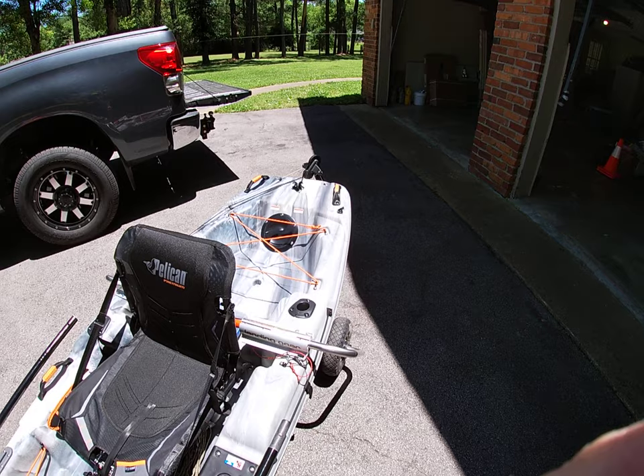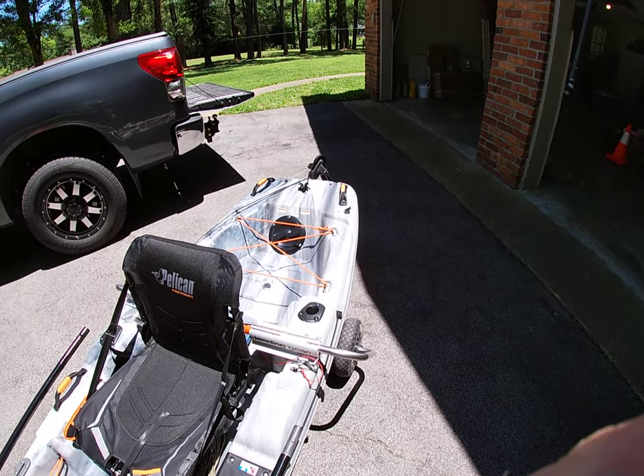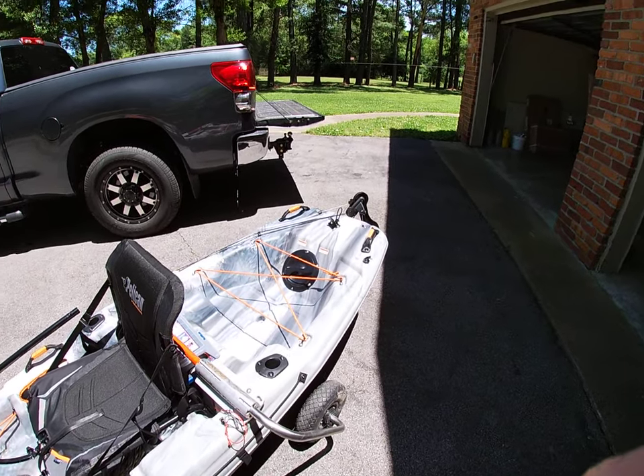All right guys, I just wanted to show you the new member of the family. We'll try to go fishing maybe Tuesday or Wednesday — supposed to get some rain the rest of this week. You guys take care, we'll see you.